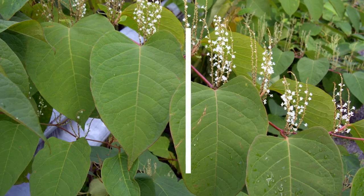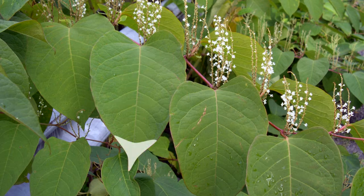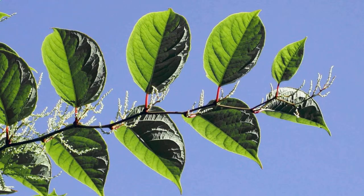Its big leaves grow up to 7 inches long, 4 inches wide, and have pointed tips. From August to September, look for finger-like clusters of small white to greenish-white flowers that shoot up from the base of the leaves.